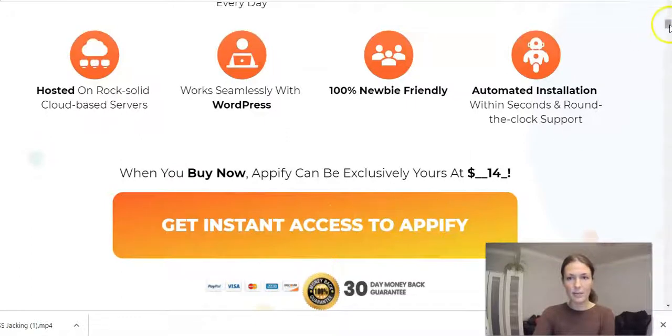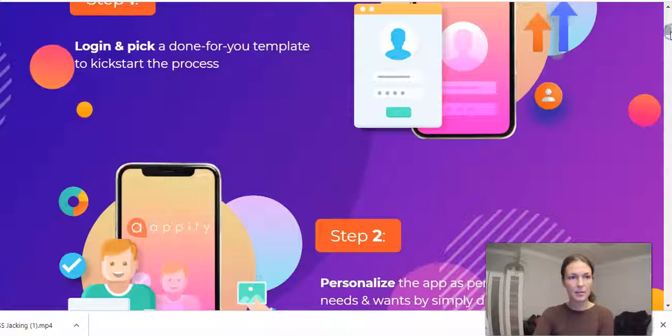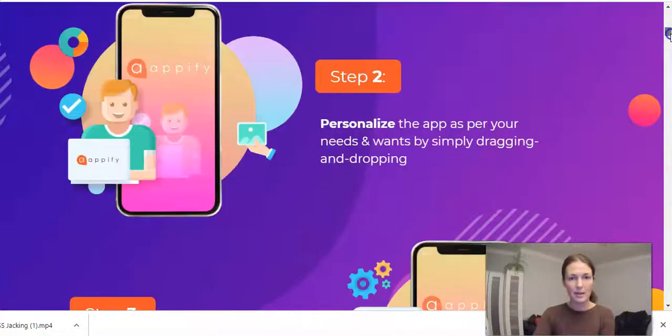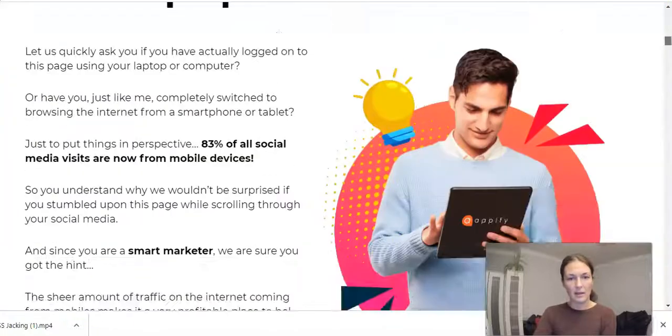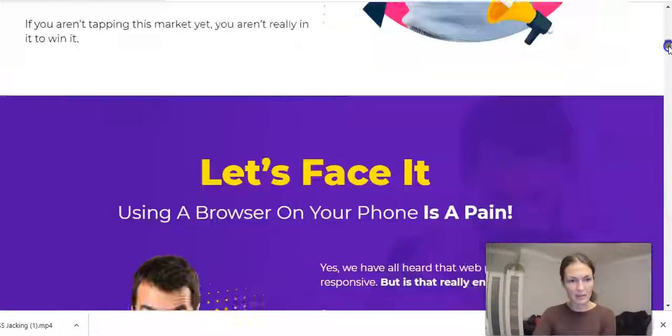So you just click on this button here if you wish to buy it when you're on the sales page. It's three easy steps: step one, login and pick a done-for-you template to kickstart the process. Step two, personalize the app as per your needs by simply dragging and dropping. Step three, instantly publish your app on iOS or Android in just one click. That's the guys behind the software — I have reviewed many of their products. They normally come up with cool softwares that simply do the job and don't try to BS you about how much money you're going to make. They just say this is what it does and it's going to do the job for you. I love simplicity.